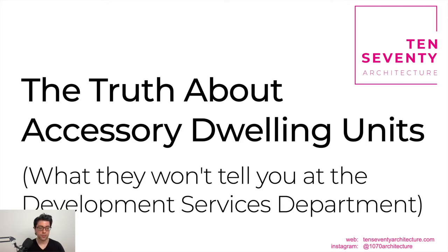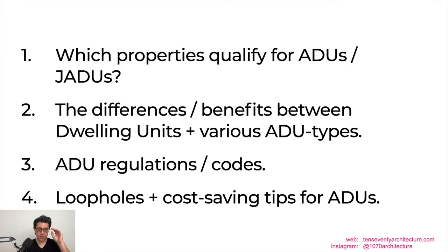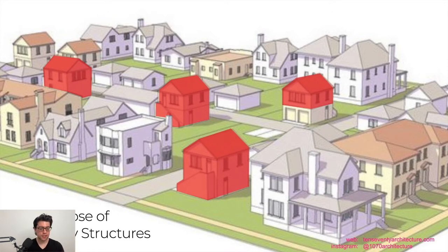This presentation is called 'The Truth About Accessory Dwelling Units: What They Won't Tell You at the Development Services Department.' We found through going through this process with multiple projects and different clients that there's lots of nuance in the ADU regulations and hidden fees you should be aware of before you start. I'm going to cover four things: which properties qualify for ADUs and JADUs, the differences between dwelling unit typologies, general ADU regulations and codes, and loopholes and cost-saving tips.